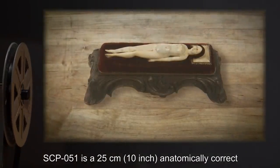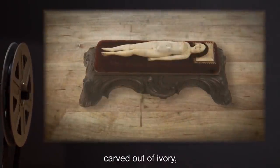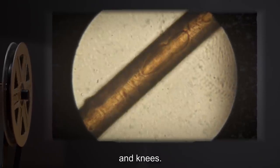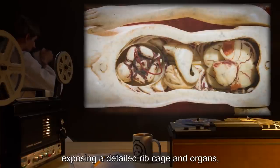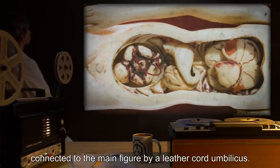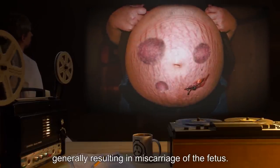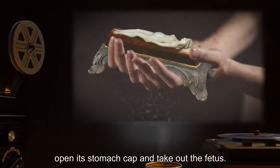Description: SCP-051 is a 25-centimeter, or 10-inch, anatomically correct model of a human female, carved out of ivory, with typically Asian features. Microscopic analysis shows that the head hair is human hair. The doll is jointed at the shoulders, hips, and knees. The stomach area of the doll is fully removable as a cap of ivory, exposing a detailed ribcage and organs, and a 2.5-centimeter, or 1-inch, ivory fetus, connected to the main figure by a leather cord umbilicus. When brought into the presence of a pregnant human female, SCP-051 has various deleterious effects upon the pregnancy, generally resulting in miscarriage of the fetus. Reports include a gentle compulsion to handle the model, open its stomach cap, and take out the fetus.